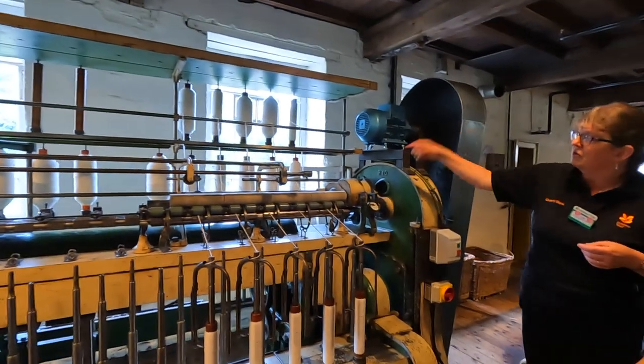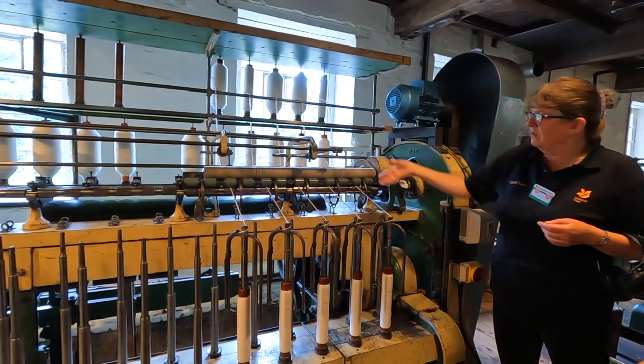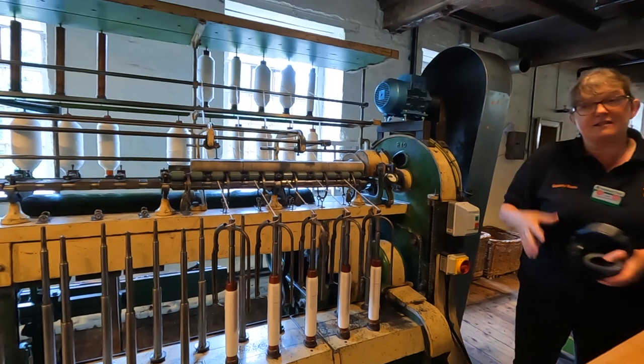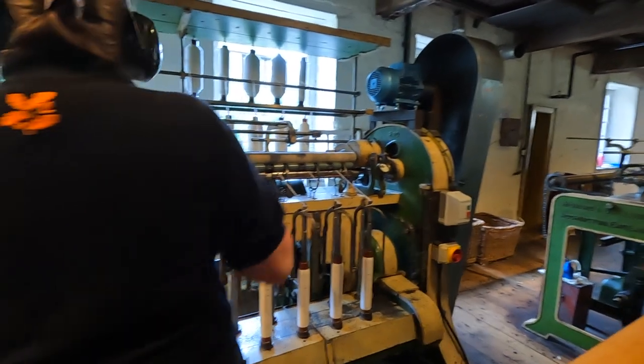We've got our cotton that's already been stretched in that machine — you can see it's just going to get finer and finer. It's quite noisy. There would have been about 20 of these at this end of the room.